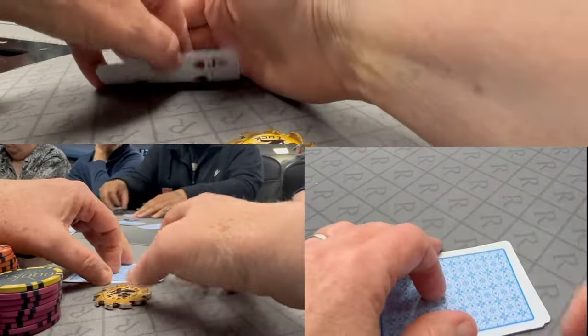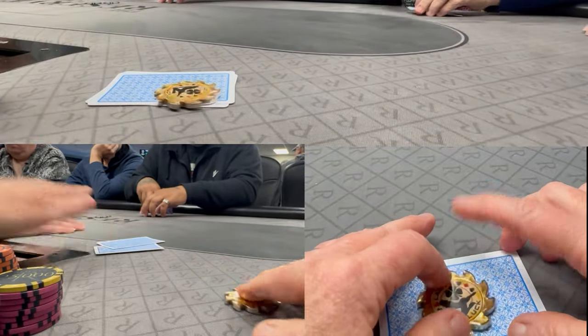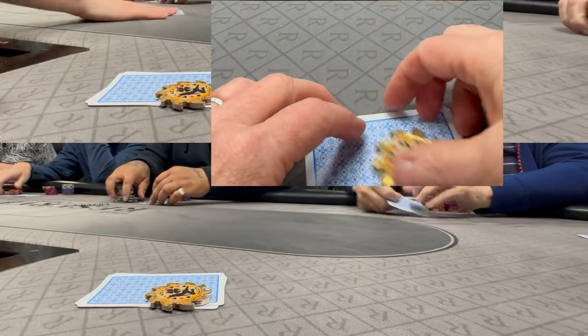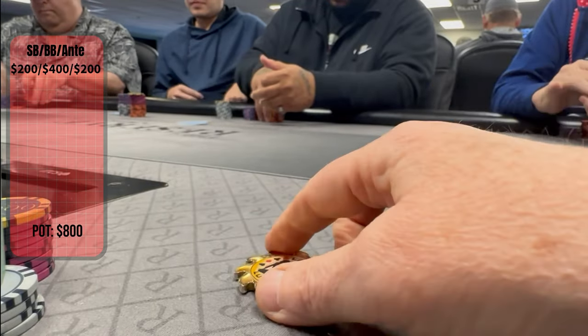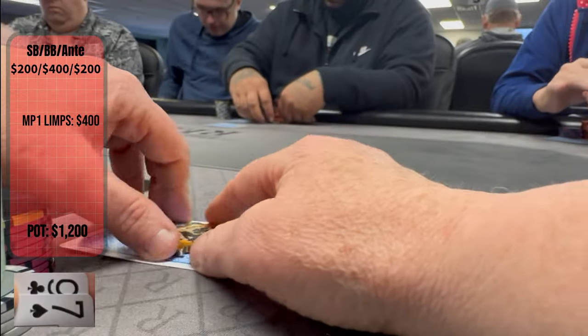Whoever said patience is a virtue must have been a poker player in a tournament, because today's start is about as exciting as watching paint dry. Other than the blinds, I did not have a single playable hand until level 3. Just look at these. That's when I decided that I'd have to try and make a hand, and I find myself staring down at 9-7 offsuit like it was a pair of aces.